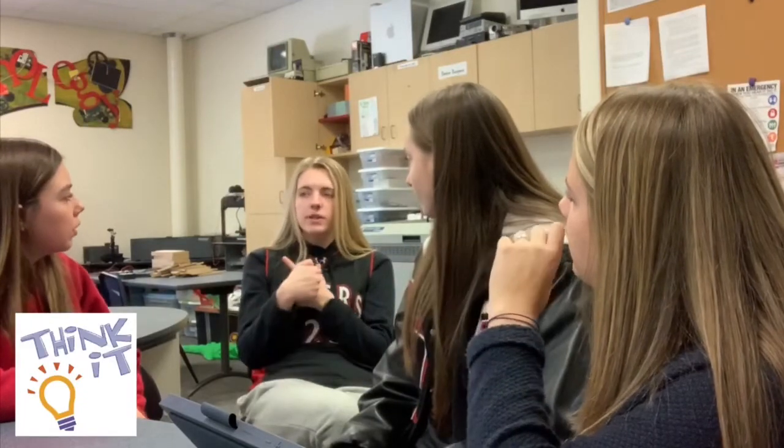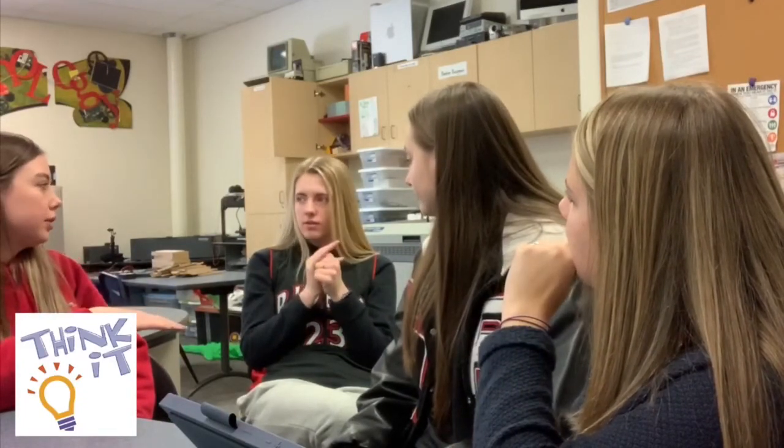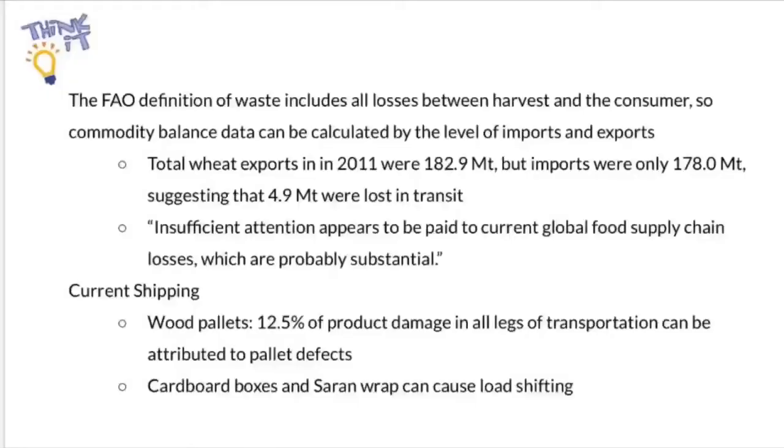We saw that current packaging caused a lot of damage, so we decided to create a new form of packaging for produce and other foods during transport. The FAO, or the Food and Agriculture Organization's definition of waste includes all losses between harvest and the consumer, so commodity balance data can be calculated by the level of imports and exports. Total wheat exports in 2011 were 182.9 metric tons, but imports were only 178 metric tons, suggesting that 4.9 metric tons were lost in transit. An article by the FAO says insufficient attention appears to be paid to current global food supply chain losses, which are probably substantial. Even though the statistic about the wheat is about 10 years old, the problem of food waste in transit has not been addressed, making the issue very relevant.